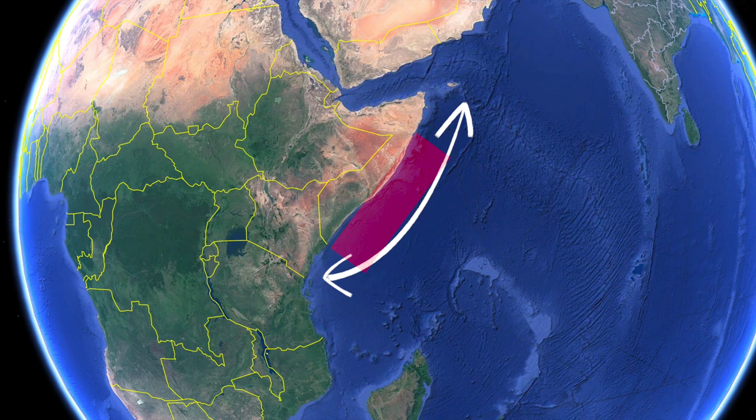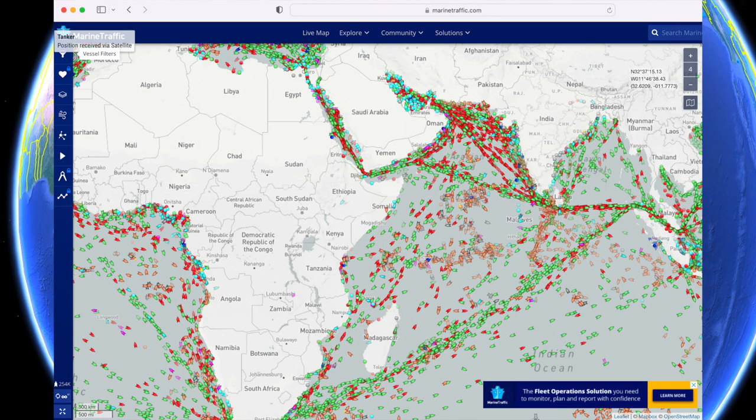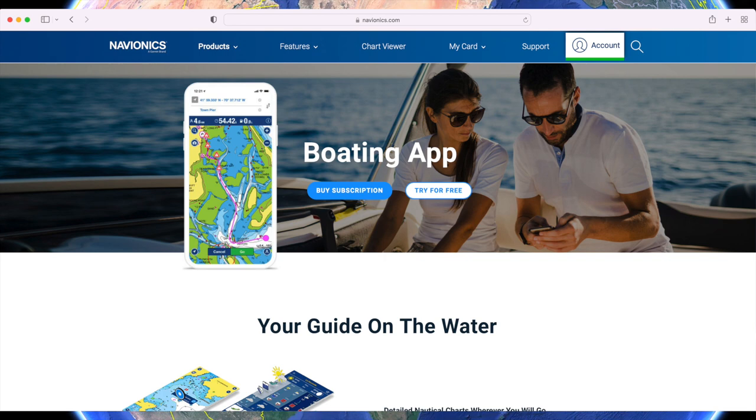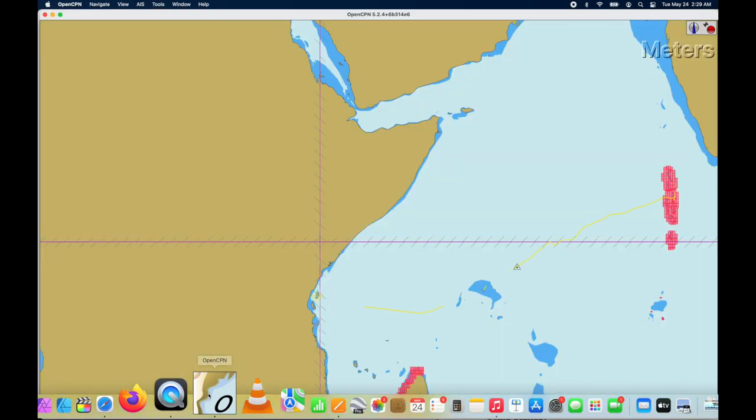In this video, we show how we use OpenCPN to do most of our passage planning. We also use some other tools like PredictWind, MarineTraffic, and Navionics. If you would like to reach out to us to get your OpenCPN set up like ours, contact us on Patreon. Let's open up OpenCPN.